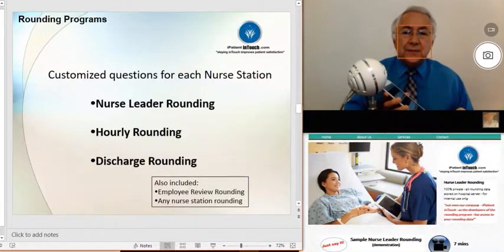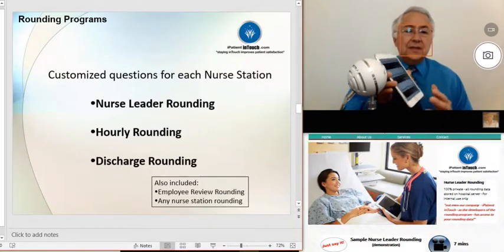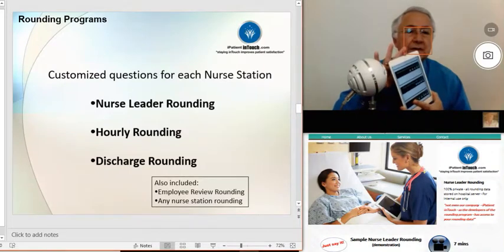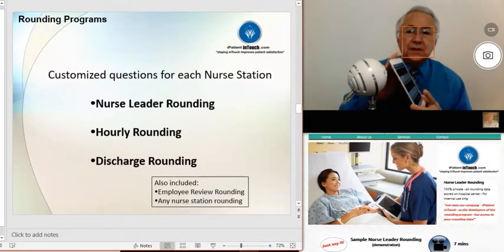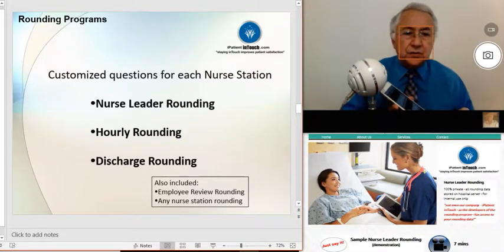For this video clip, I'd like to focus on the three programs that we will be looking at during the pilot. We will be focusing on the nurse leader rounding program using the iPad mini 4, where your nurse leader will be using customized questions for bedside nurse leader rounding.